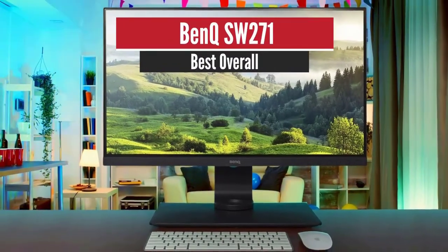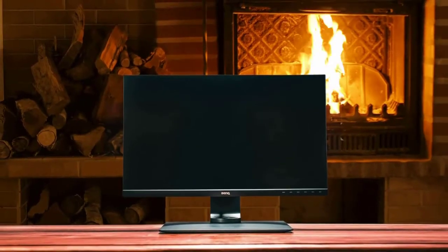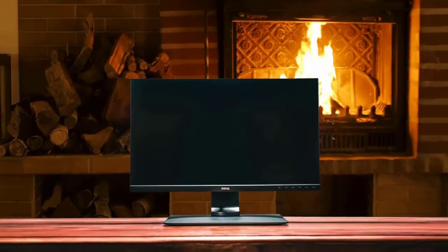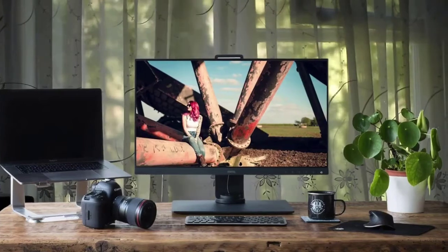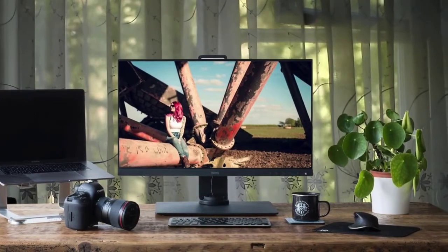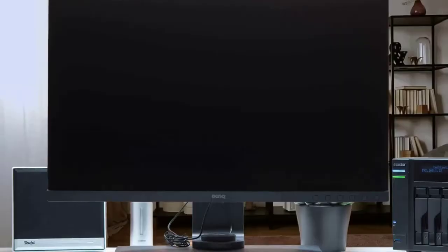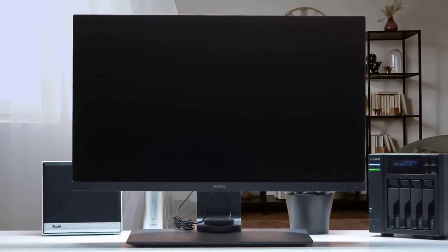Number 1: BenQ SW271. The BenQ SW271 is among the most purchased monitors for photo editing, and you've likely seen its name popping up numerous times on the internet, which is proof of the quality this monitor offers. The design is gorgeous, with thin bezels and an ergonomic stand that offers 45-degree swivel in each direction, 20 degrees of backward tilt, 5 degrees forward tilt, and 150mm of height adjustment.